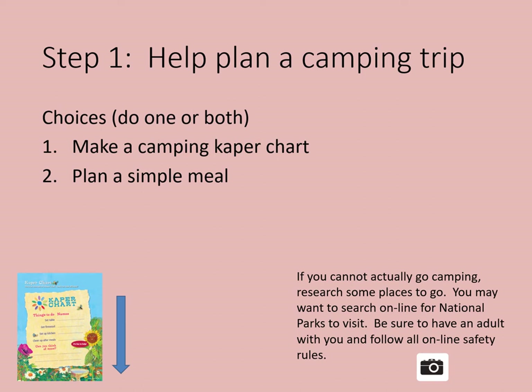Or two, you can plan a simple meal. Be in charge of planning one dish for your camping trip. With an adult, decide what you want to make. Write out a list of what you'll need to make it. Find out how to pack the food for your trip. Will any of your items need to be washed and cut, like fruits and vegetables? You don't actually have to go to a campsite — there are lots of other places to go. You may research online for national parks, but be sure to have an adult with you and follow all online safety rules. Take a picture of your camping caper chart or attach it to your final report for your leader.